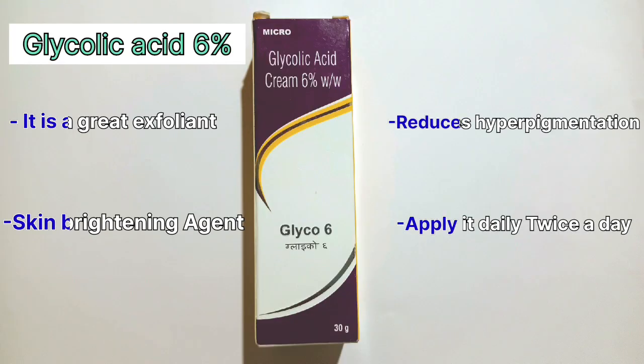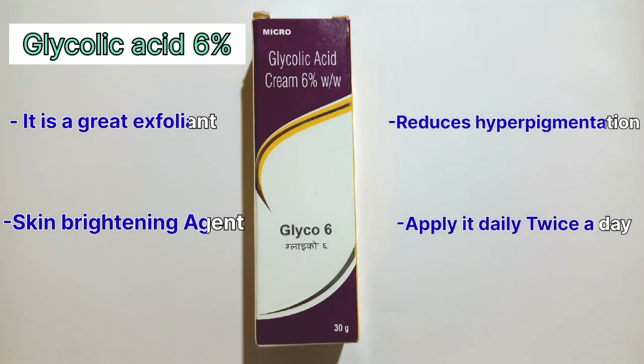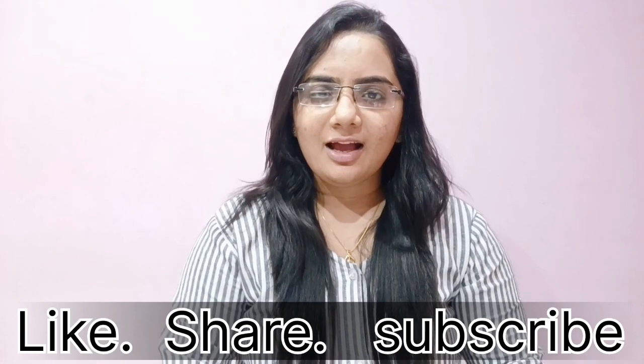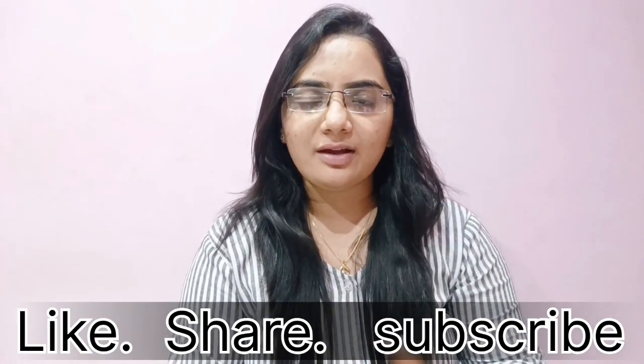I hope you liked this video. For more updates, please like, share, and subscribe.